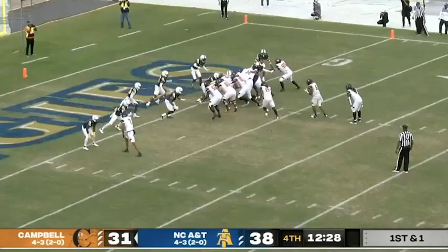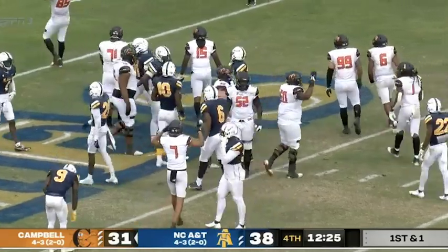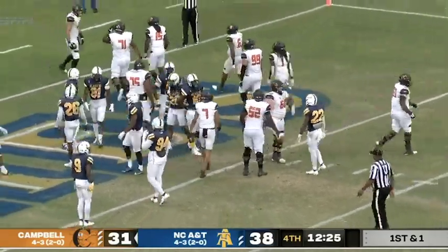Hill takes it under center, Hill moves the pile, Hill into the end zone for the touchdown. What a play by the tight end.